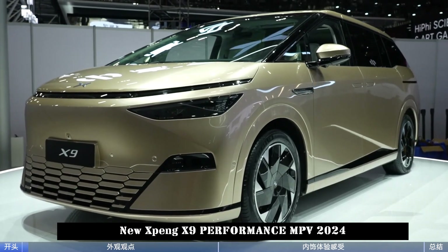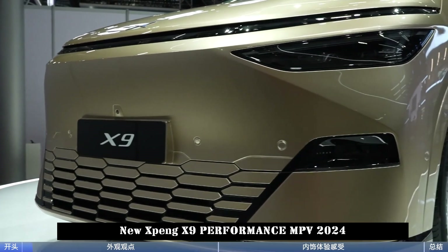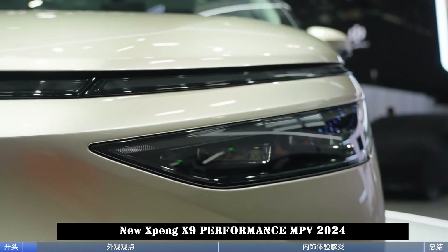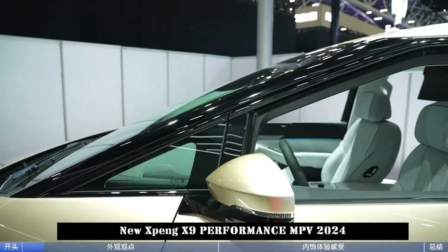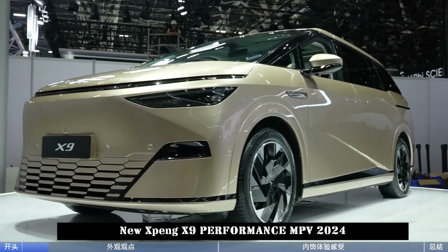At this year's Guangzhou Auto Show, the Xpeng X9 was launched and pre-sold. Pre-sale price starts from 388,000 yuan. The vehicle has rear steering and offers two power options.